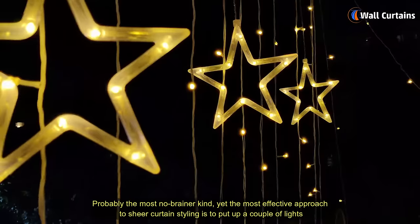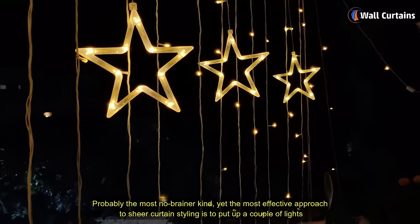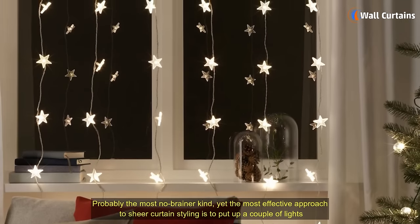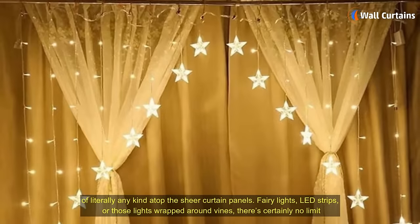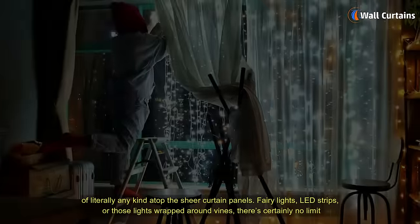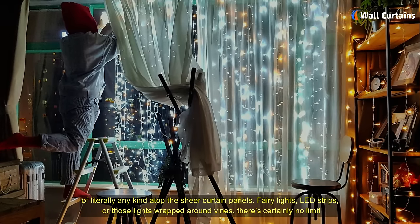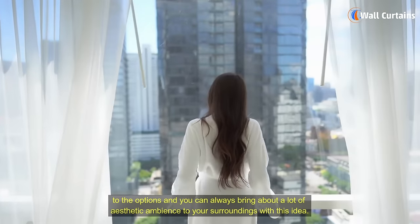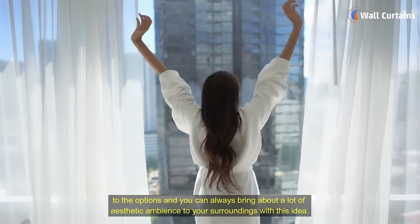Some Innovative Illumination: probably the most no-brainer kind, yet the most effective approach to sheer curtain styling is to put up a couple of lights of literally any kind atop the sheer curtain panels. Fairy lights, LED strips, or those lights wrapped around vines — there's certainly no limit to the options, and you can always bring about a lot of aesthetic ambience to your surroundings with this idea.